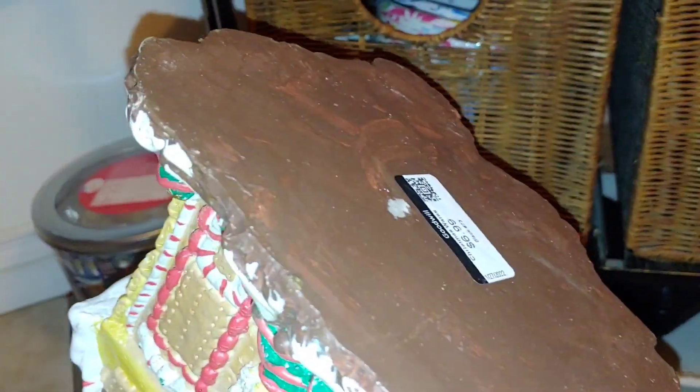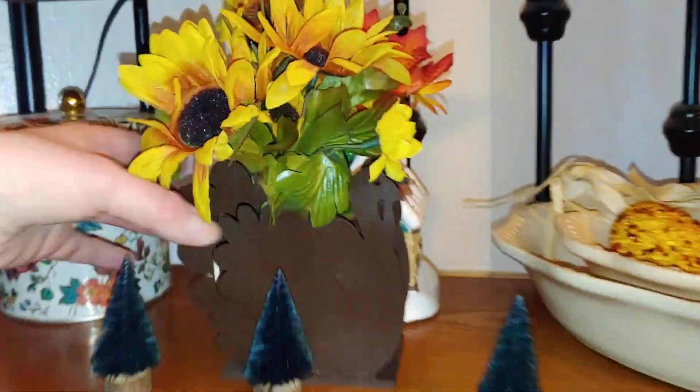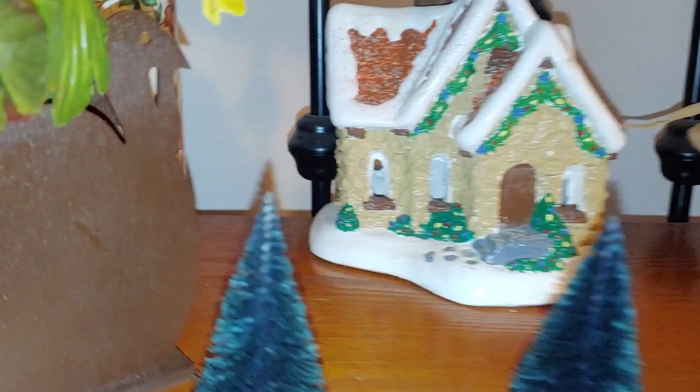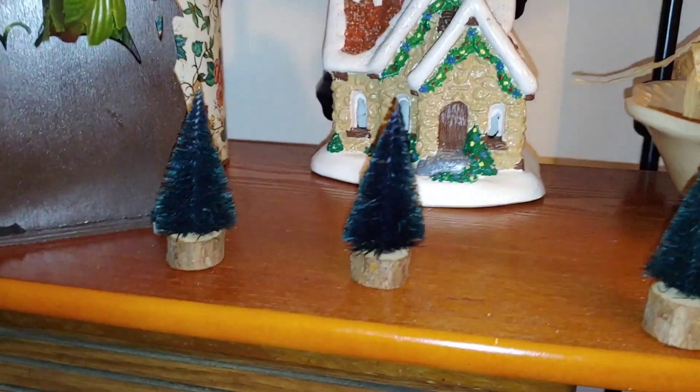You guys saw this the other day — I got it for $6.99, still a great deal. Then another house I found today was $2.99 — isn't that adorable? It's like a little cottage covered in snow. I'm obsessed with villages.